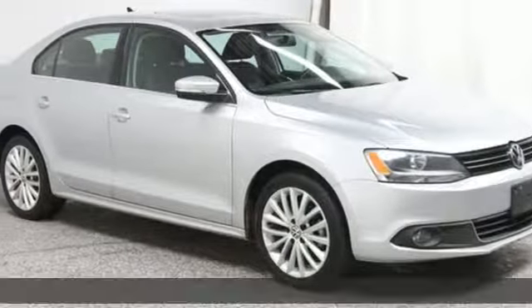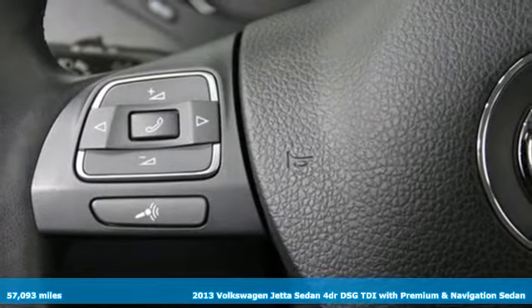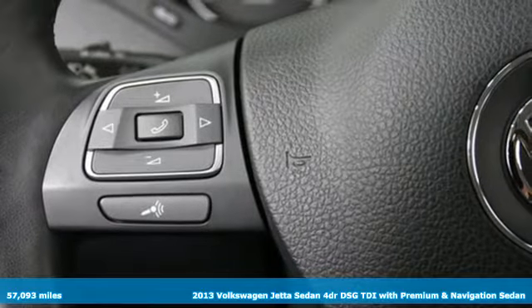It's a 2013 Volkswagen Jetta sedan. Get into the sedan that doesn't just say you've arrived — you've arrived ahead of schedule.